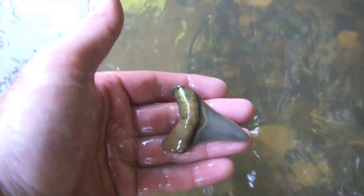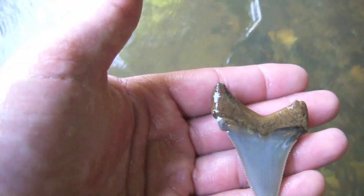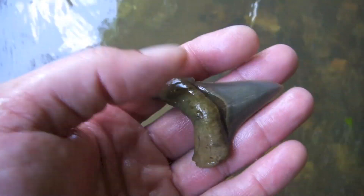Look at this — doesn't that look glorious? Oh, please come on, baby. Oh man! It's missing a cusp. I'm crushed. But gosh — nice.